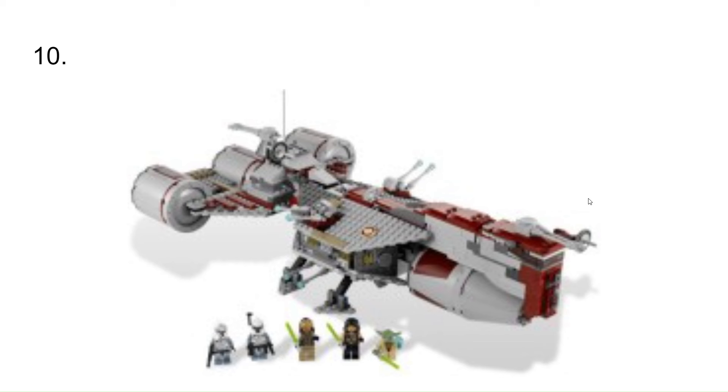At number 10, I have the Republic Frigate set. This is a set that I recently rebuilt. It's a really cool set. It came with Commander Wolfe, a Wolf Pack trooper, Yoda, and then some other Jedi. It's just a pretty cool set and has a cool escape pod play feature.